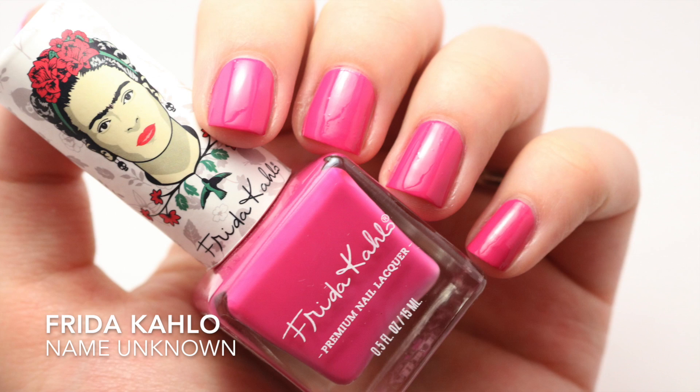My next favorite is a Frida Kahlo polish. I don't know the name of this — there is no name on it anywhere. It's just a mid-tone pink, really not a unique color, but this packaging is just so pretty to look at. They are expensive, but you're getting a fantastic formula and a beautiful bottle. You can get these opaque in just one coat, and that's why I say it's worth the eight bucks.